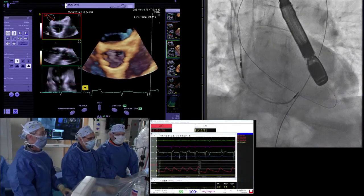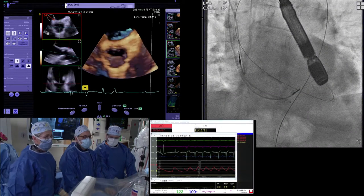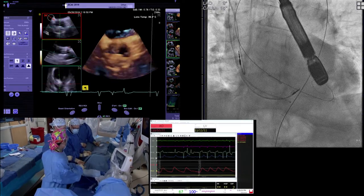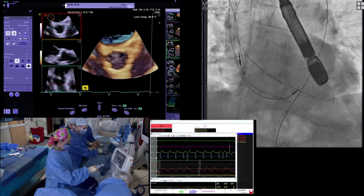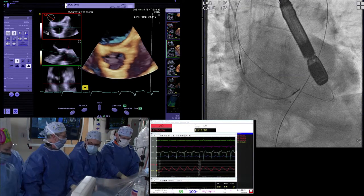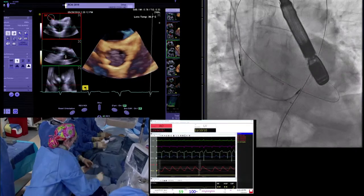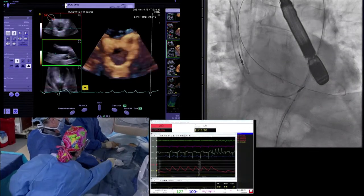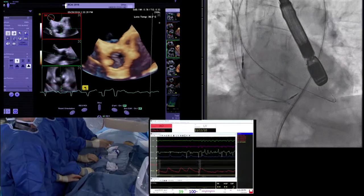We decided to do a pre-dilatation here with an 18 True balloon. How many people pre-dil? How many people never pre-dil? How many are 50-50? We tend to pre-dilate almost all valves, especially if they're heavily calcified. We tend to pre-dilate almost none of the valves. If we see the wire fall into a good position down into the non-coronary cusp, that gives us confidence the valve will cross easily.